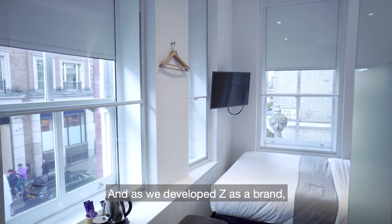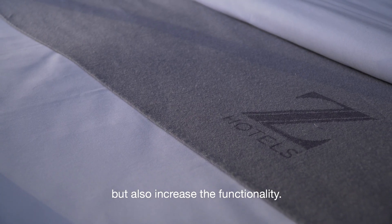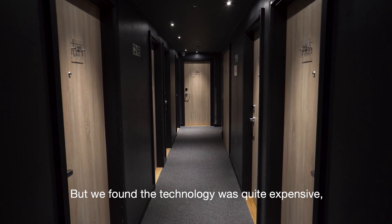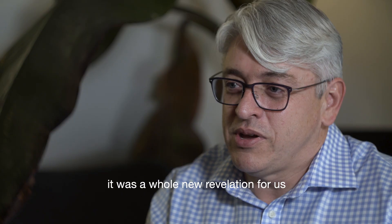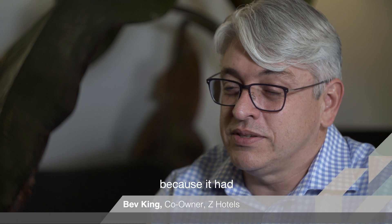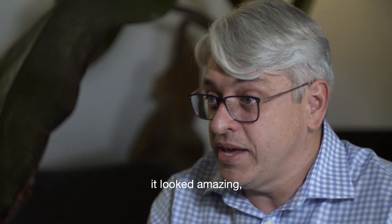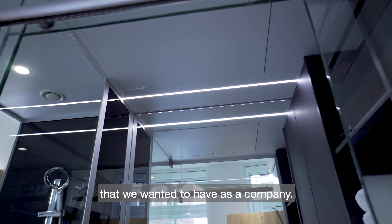As we developed Zed as a brand, we started to try and increase the quality but also increase the functionality. We found the technology was quite expensive, so when we came across Lutron it was a whole new revelation for us, because it had the cosmetic feel that we were looking for — it looked amazing, exactly the sort of styling that we wanted to have as a company.